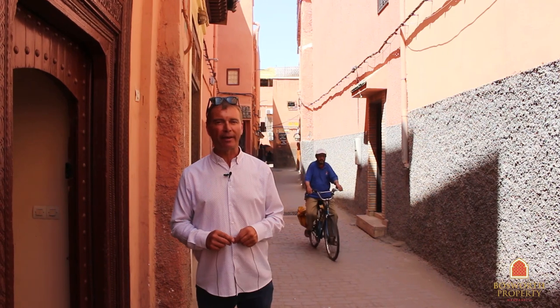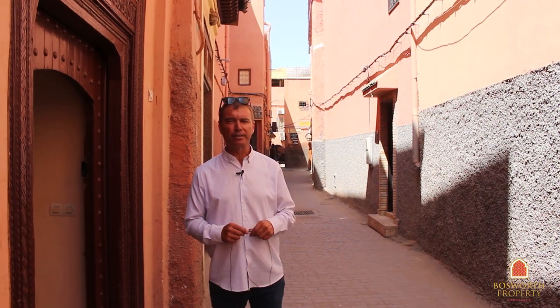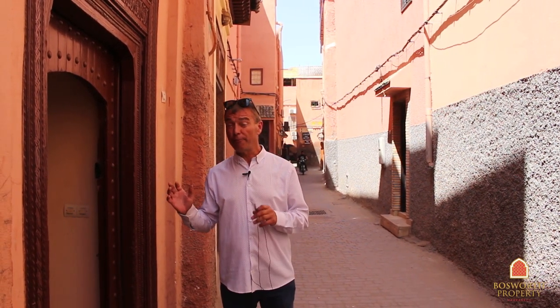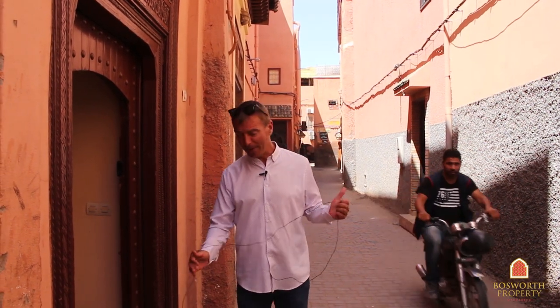Hi, I'm Colin of Bosworth Property Marrakesh. Today we're in Riyadh Zitun al-Jdid, a fantastic part of Marrakesh Medina, very close to Jamal Fnaz Square. There's taxi access just 20 meters from here and we're going to see a 423 square meter titled Riyadh — and it's beautiful. Come on in.